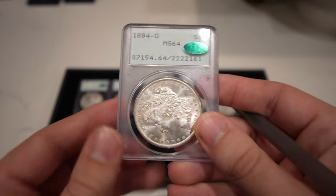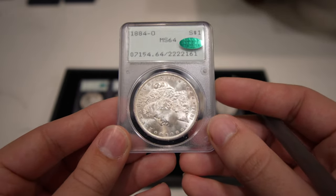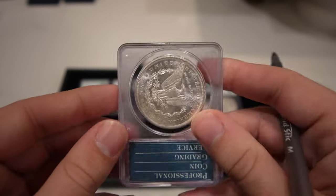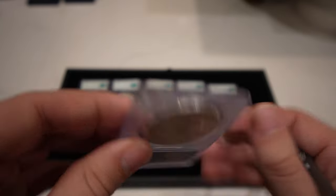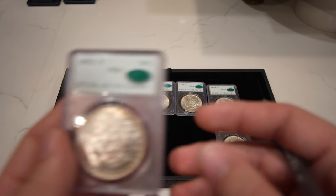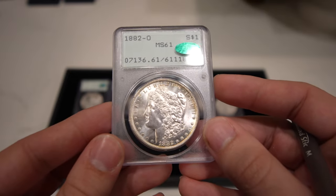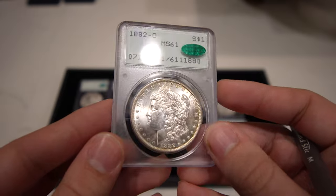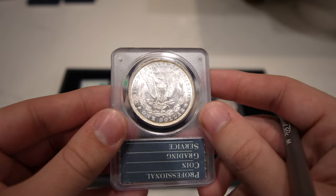Then we have this 1884-O Morgan Dollar — getting the hang of this grading pattern. You can see just a few issues behind the nose and the mouth, but the luster is phenomenal, really that nice gemmy MS65 luster. Now we have this 1882-O Morgan Dollar graded Mint State 61. I think someone submitted it hoping for a gold CAC sticker, but you can see why they didn't get it — the reverse is really beat up with so many issues.